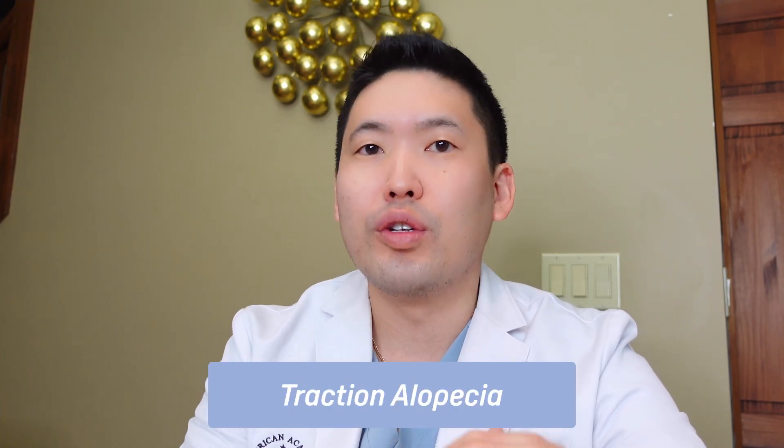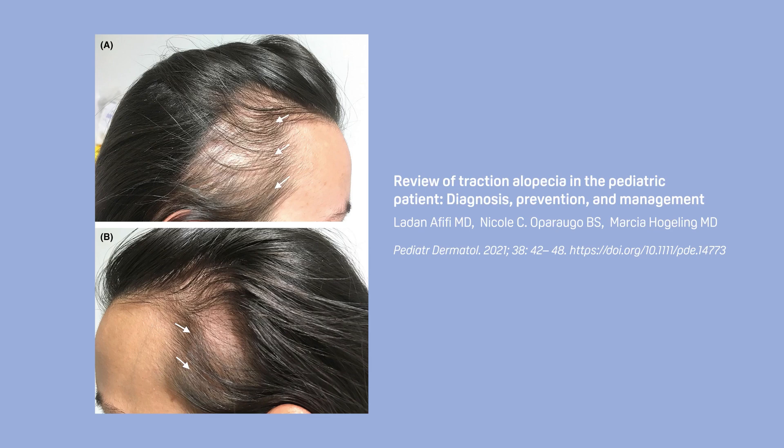Now on to hair care mistakes — let's go over five common ones. Number one: wearing tight hairstyles. If you pull your hair back into a tight ponytail, you put a lot of tension on the frontal hairline. This is called traction alopecia. I see this very commonly — it can occur with tight braids and similar styles, leading to increased traction alopecia especially at the front and sides of the scalp.